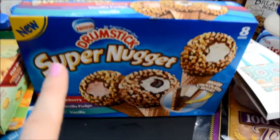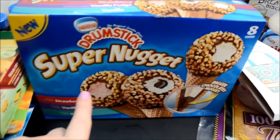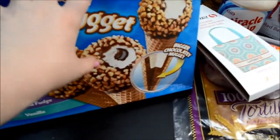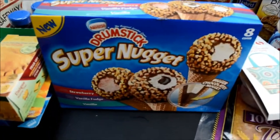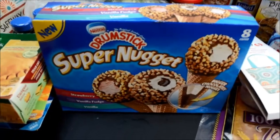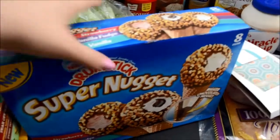I got the Drumstick super nuggets. I've never tried these flavors packaged together before, but there is strawberry with chocolate and nuts, vanilla fudge, and vanilla. I've been wanting ice cream and wanting to buy these for a long time, so I kind of put it off and now I'm rewarding myself for waiting. I got a pack of those — some my boyfriend likes. He won't eat the strawberry but he likes the vanilla ones.